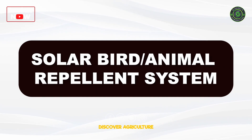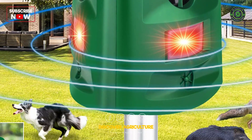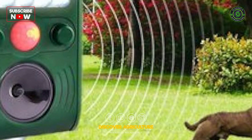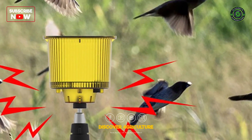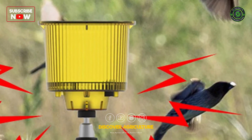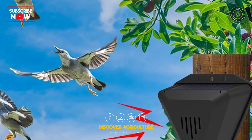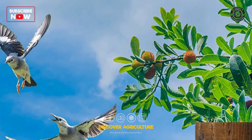Solar Bird and Animal Repellent System: Solar bird and animal repellent systems employ solar energy to power devices that deter birds and animals from damaging crops. These systems use various techniques such as sound, light, or motion to create an inhospitable environment for pests, protecting crops without the need for harmful chemicals.